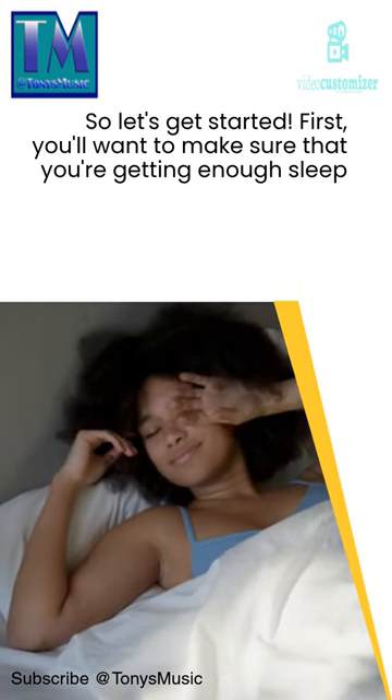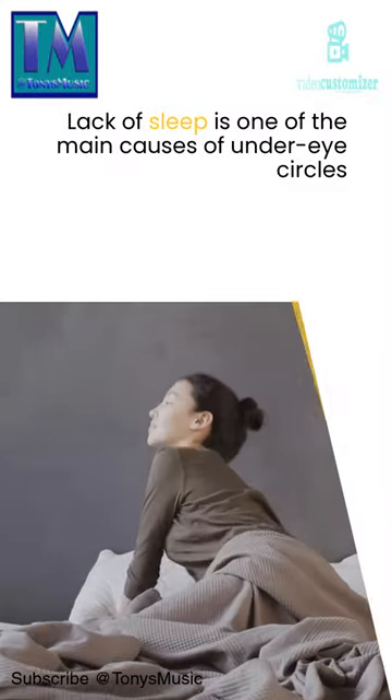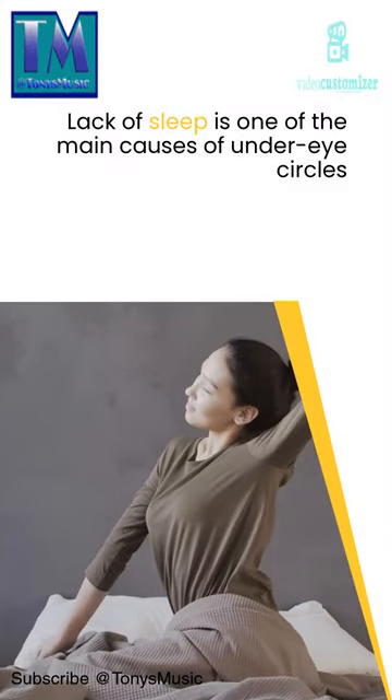First, you'll want to make sure that you're getting enough sleep. Lack of sleep is one of the main causes of under-eye circles.